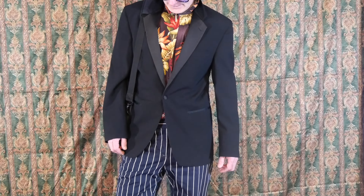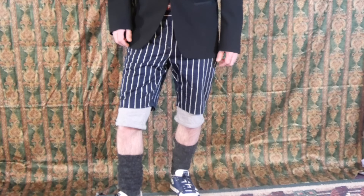Love this look, Dave! Here's a simple way to take a tux jacket and mix it up with a couple layers of shorts.